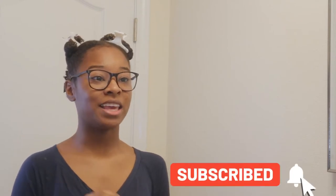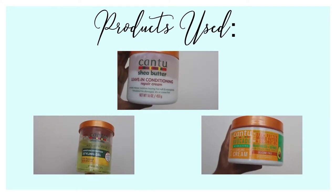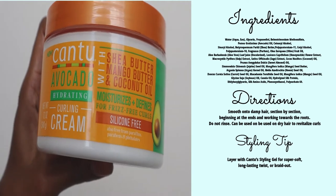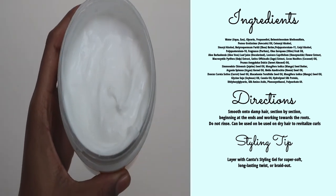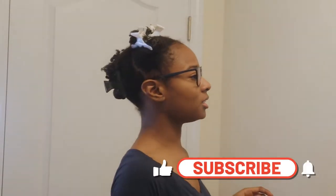Hey you guys, thank you for clicking on my video. Today I'm going to do a braid out using only K2 hair products. These are the products I'm going to be using. I've used the leave-in and gel before and do not have any negative opinions. The curling cream felt creamy and moisturizing, with a light scent of perfume. I washed my hair with the apple cider vinegar rinse and went in with my already faded care mask. My hair is already sectioned into four sections.